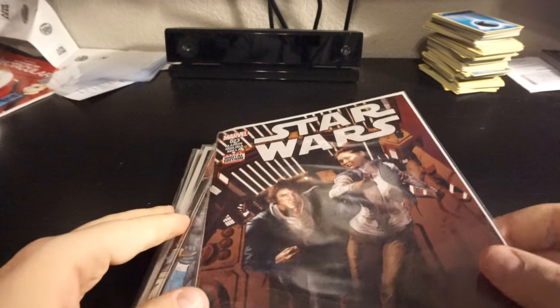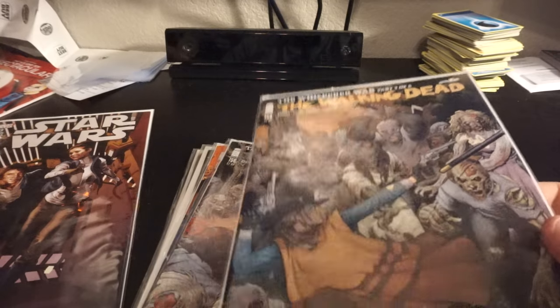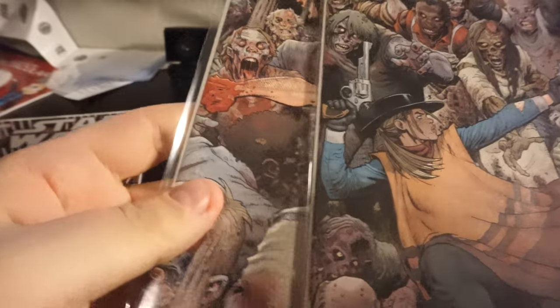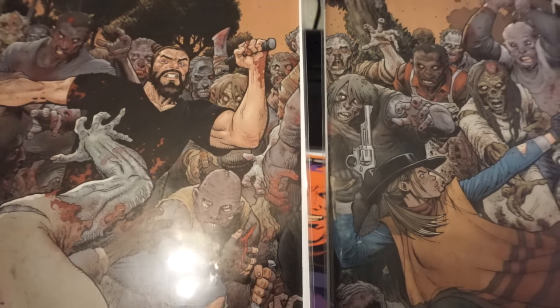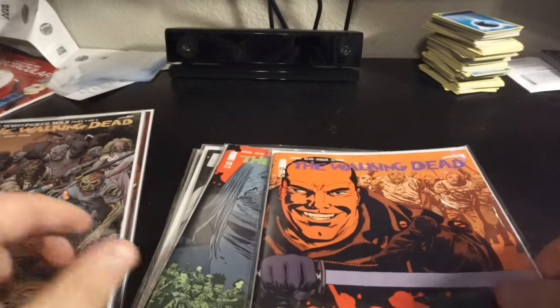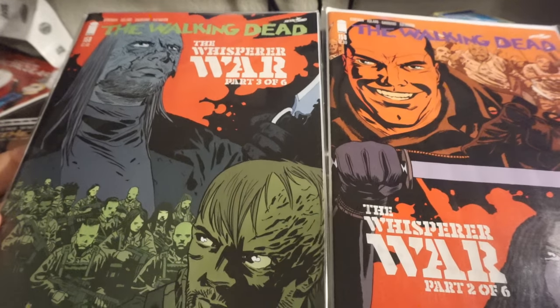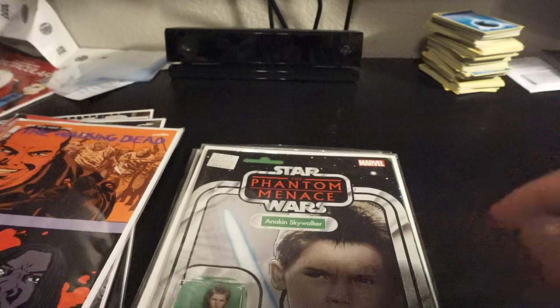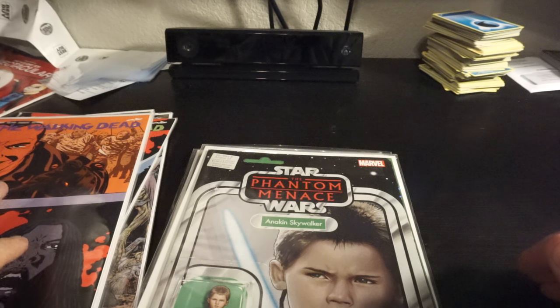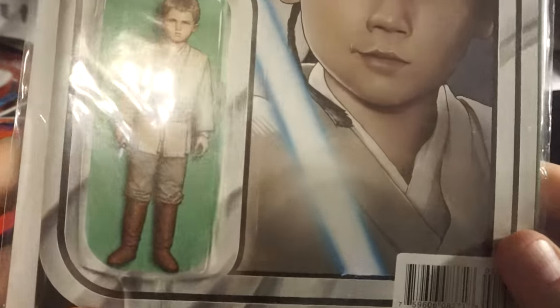So starting off with my comic haul. I got Star Wars 23, normal cover. I got Walking Dead 158 and 159 — I think these are the normal covers, pretty sure. And then I got variant covers. I just got the last Walking Dead trade paperback so I'm not fully caught up, but I like to read the trade paperbacks so I can binge read them more or less.